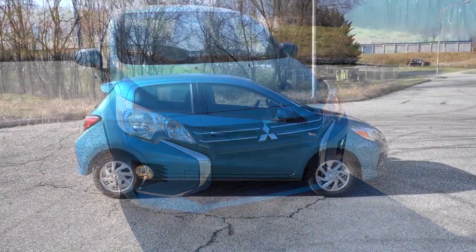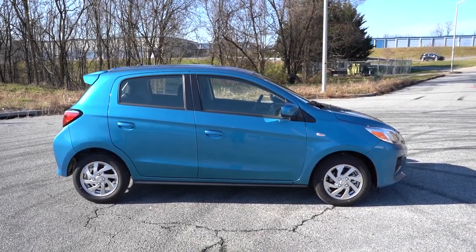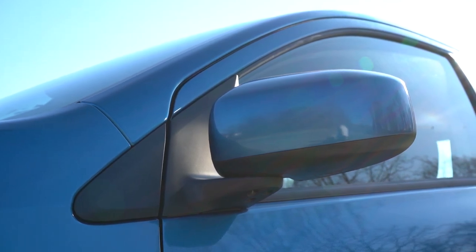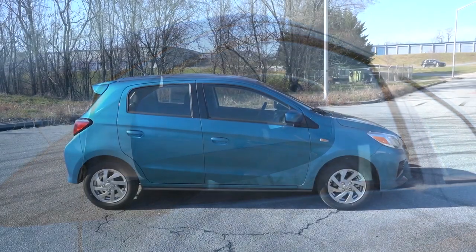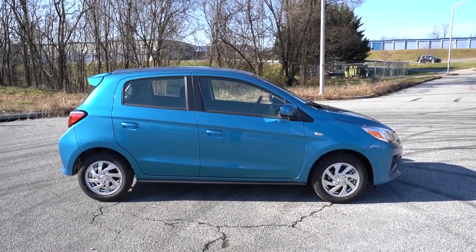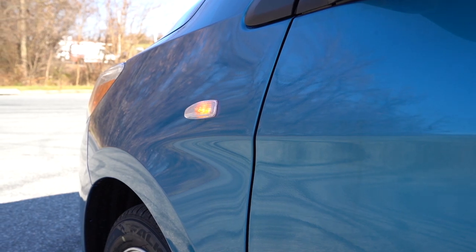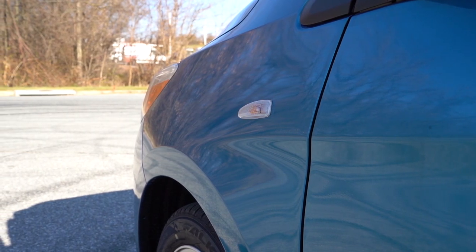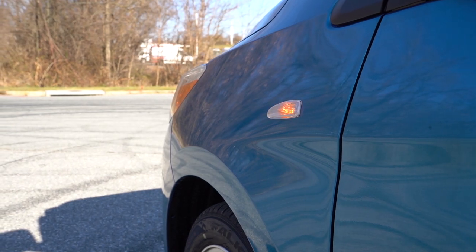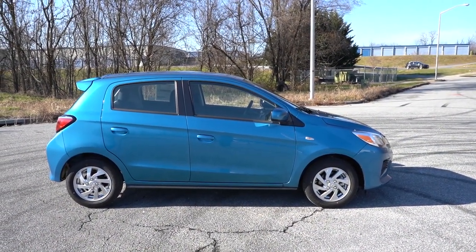Moving to the side: black window surrounds come standard, along with body-colored door handles — nice to have at this price point. Body-colored folding side mirrors come standard, with integrated turn signals on the SE trim. Perhaps one of my favorite exterior details are the JDM-style front fender turn signal indicators. A lot of times at this price point you won't get those, or they'll be on the mirrors. I love that look — back in the day it was a big JDM thing, like on the DC5 Integra.